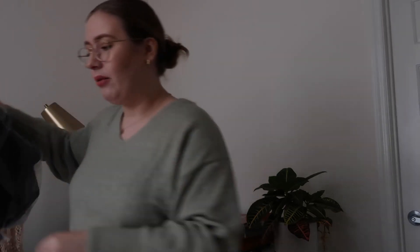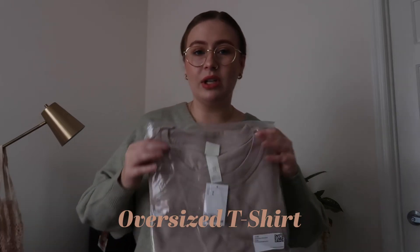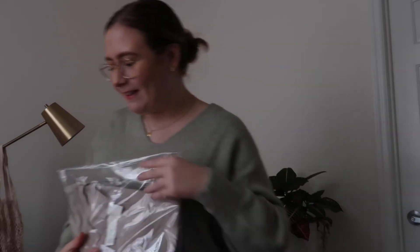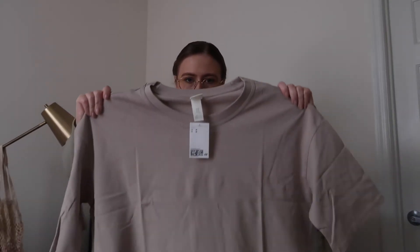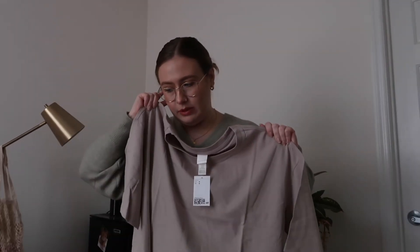My last item — well, not quite last, hold on, I'm doing it in this order. This one's quite simple and it might be too big. This is the oversized t-shirt in taupe. Let's try it on. Oh, she might be a little bit too oversized. I might be doing some returns on this one, but we'll see.